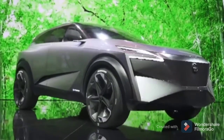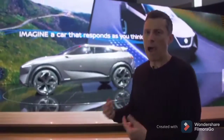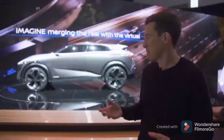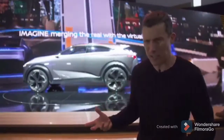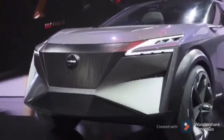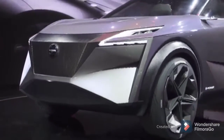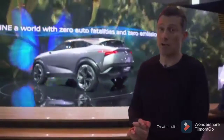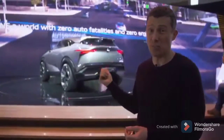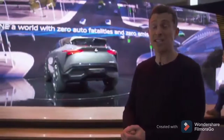Nissan is showing off a hybrid SUV here in Geneva called the IMQ. It's not your normal plug-in or series hybrid — it actually has a 1.5-litre petrol engine which provides power to the batteries, which then power two motors. So it's driven by electricity, although the energy comes from fossil fuel. That powertrain is going to go into production very soon. One thing that's good about it is the torque — this thing has 700Nm, which is more than a Nissan GT-R.